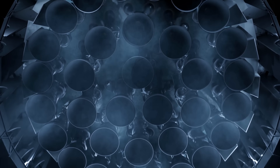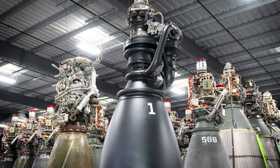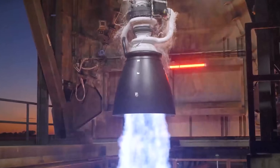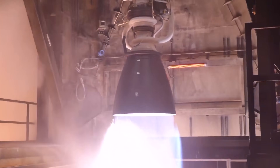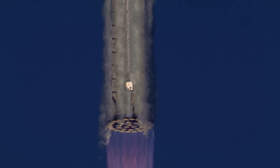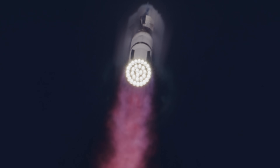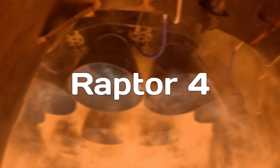The upcoming version of Starship will be equipped with Raptor 3, a stunning piece of engineering that looks almost too sleek to be real. It's the latest evolution of SpaceX's high-end rocket engine, and it's already pushing the limits of what's possible. But SpaceX isn't stopping there. Behind the scenes, they're already planning the next version: Raptor 4.